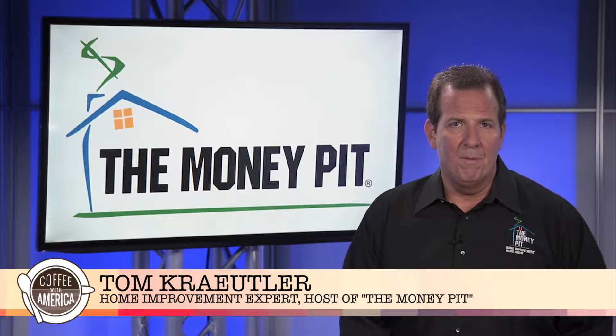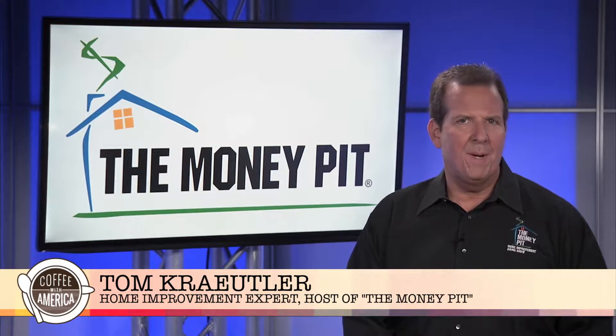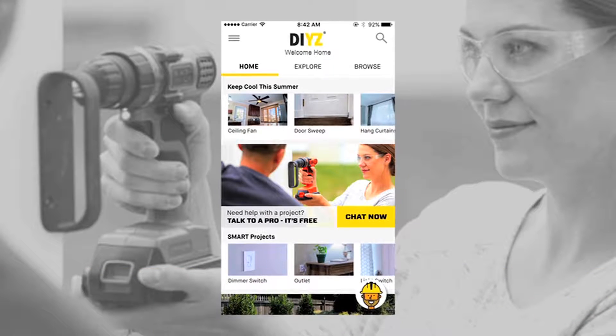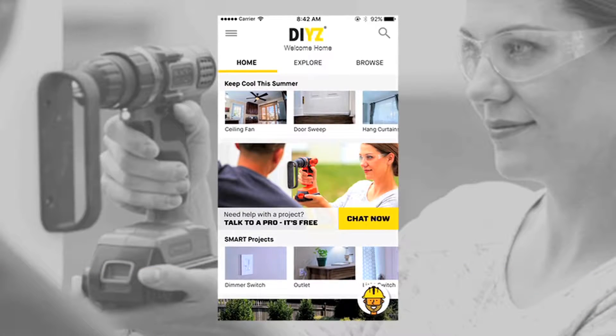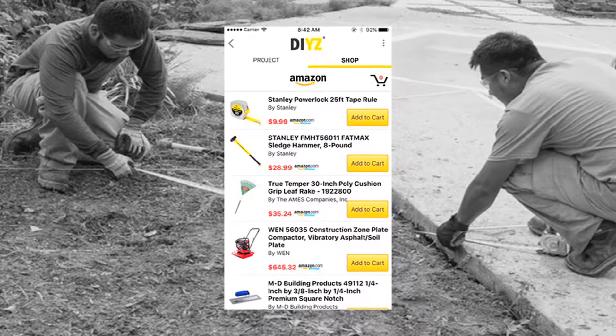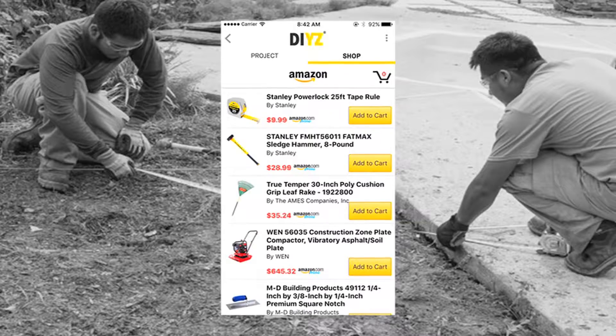Hi, I'm Tom Kreitler with The Money Pit, with tips and improvements that will save money and increase livability in your home. The DIYs app helps DIYers complete home improvement projects by offering step-by-step tutorials, real-time pro advice, and the option to shop for tools and materials right on your smartphone.